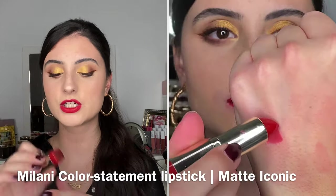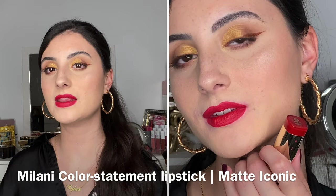Also from the Milani Matte Statement line, I have the shade Matte Iconic. If you want a red lip but don't want that super intense bright red, this is a great option — it's more of a raspberry red, a little deeper and not as bright as Matte Kiss. I like pairing this one with a darker lip liner; it creates a really pretty look. I'd go for this when I want a red that leans more towards burgundy rather than a typical bright red. Highly recommend it for the formula alone.